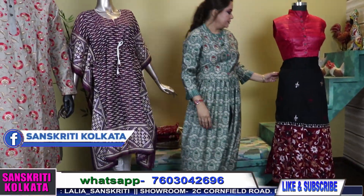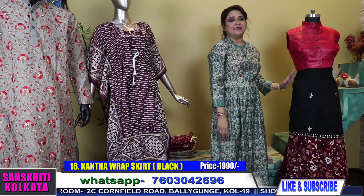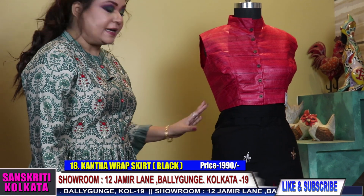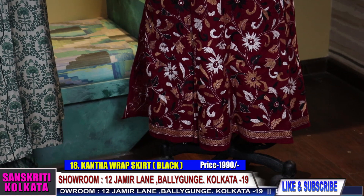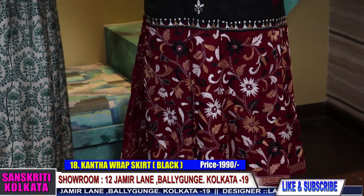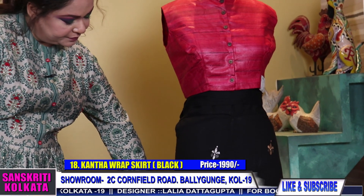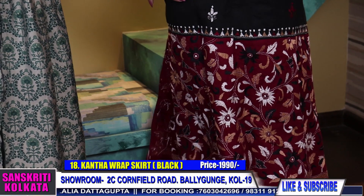Number 18 — my mannequin is wearing it. Her waist is nearly 26, so from 26 up to 38 waist you can wear it — a wide range. Product number 18 in black and maroon.